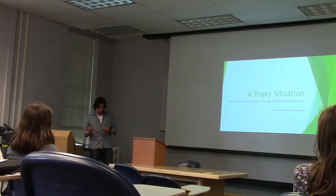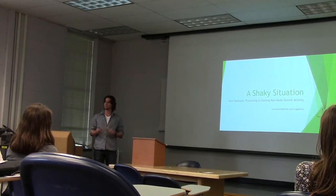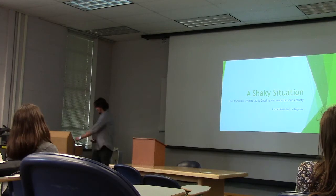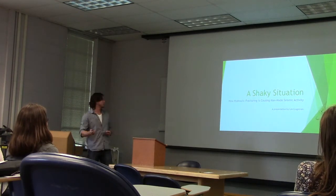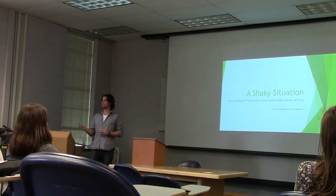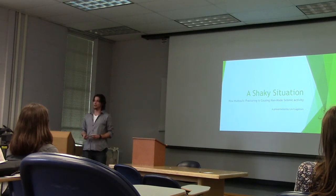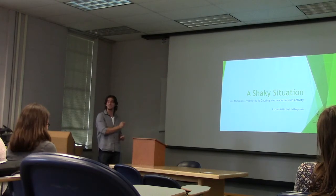All right, so before I start, I just want to let you know this presentation is extremely punny, so sorry about that. My name is Levi, and I'm going to be talking to you today about how hydraulic fracturing is causing man-made seismic activity, a.k.a. earthquakes. And it's just a shaking situation.